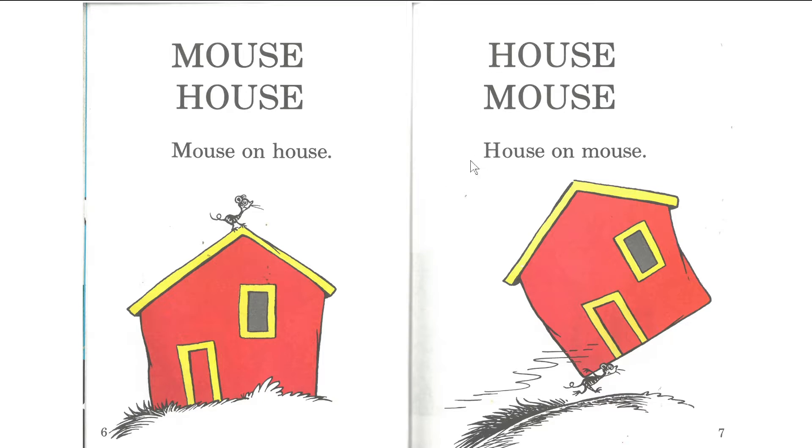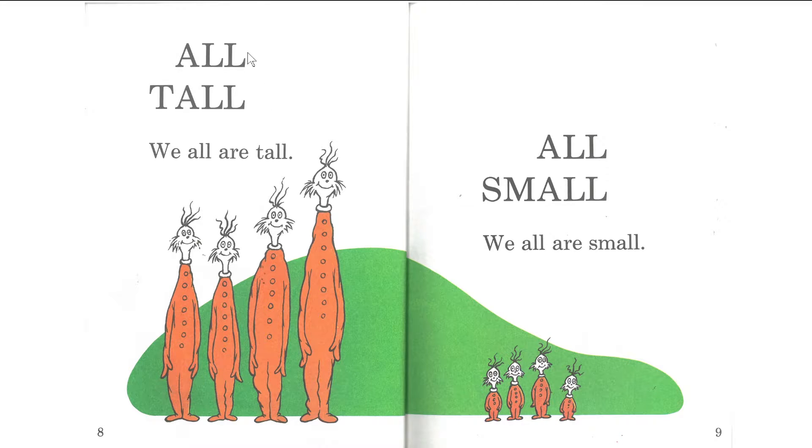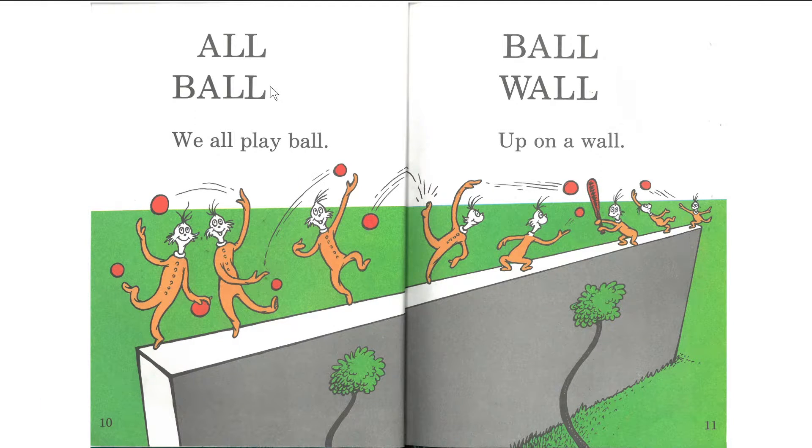Next page. I'll go first. House, mouse, house on mouse. Okay. Next page. All tall. We all are tall. Next page. All small. We all are small. All ball. We all play ball. Ball. Wall. Up on a wall. Oh, look at that — they're playing on a wall.